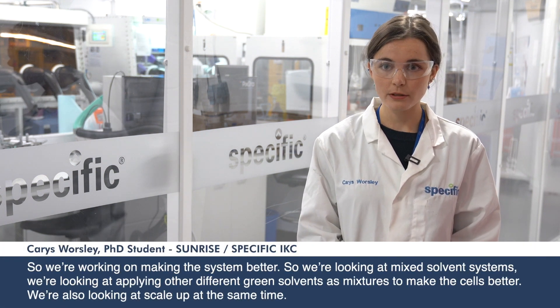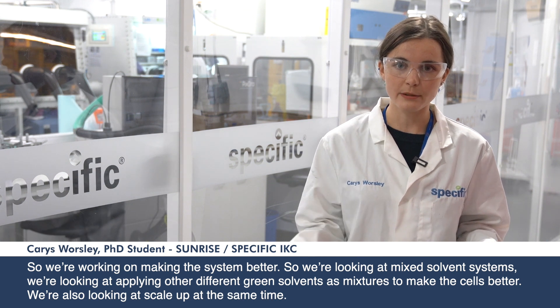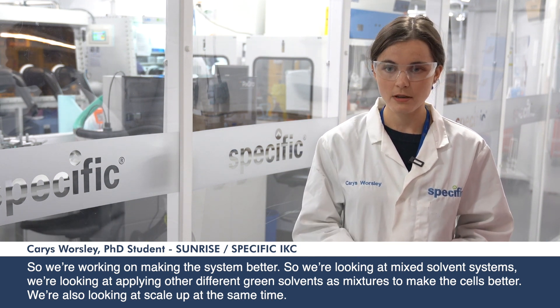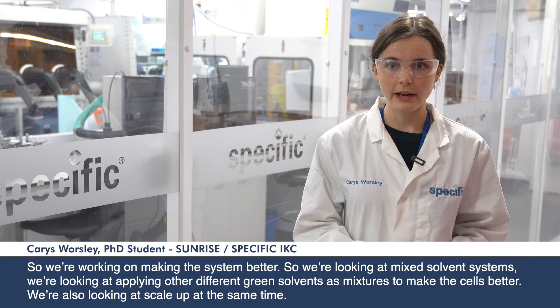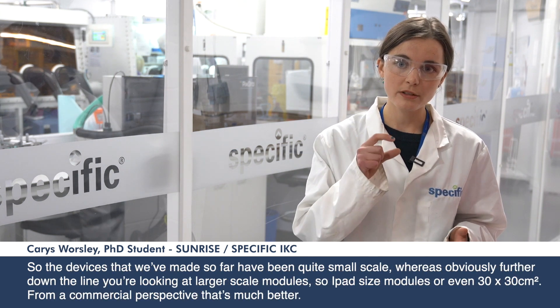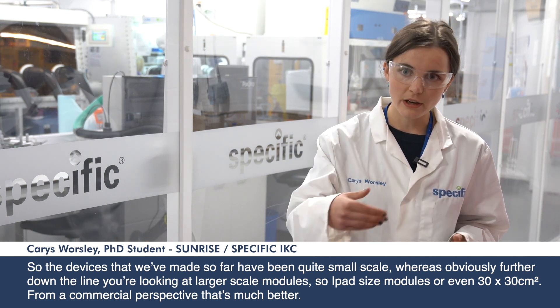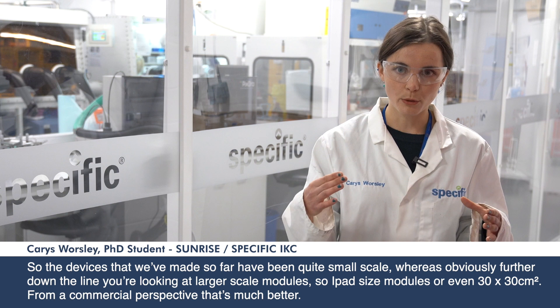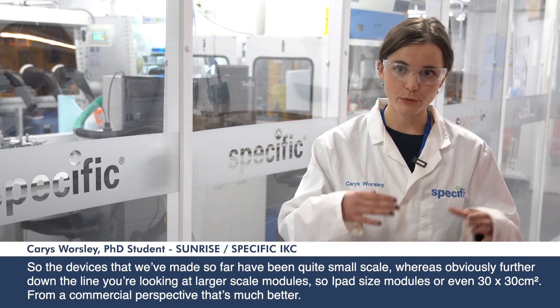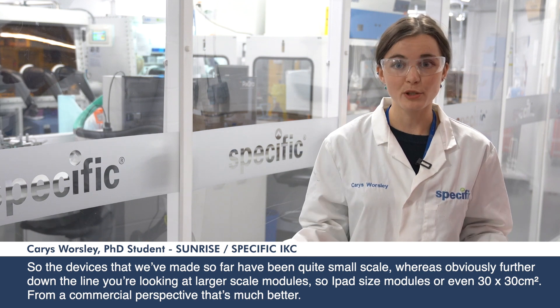We're looking at mixed solvent systems, applying different green solvents as mixtures to make the cells better, and we're also looking at scale-up at the same time. The devices we've made so far have been quite small scale, whereas further down the line you're looking at larger scale modules — iPad-sized modules or even 30 by 30s — which from a commercial perspective is much better.